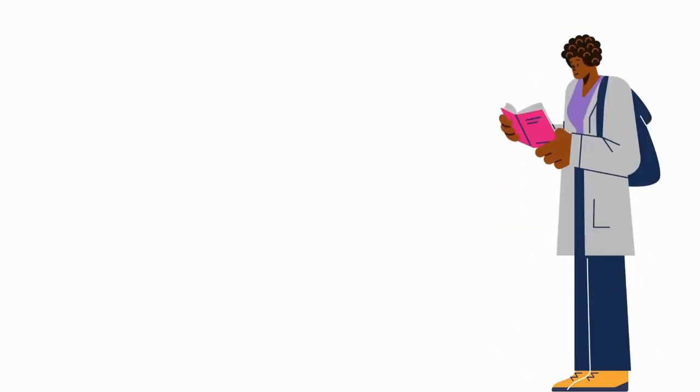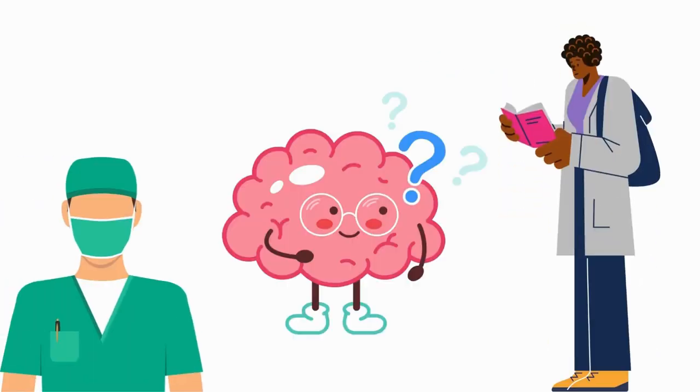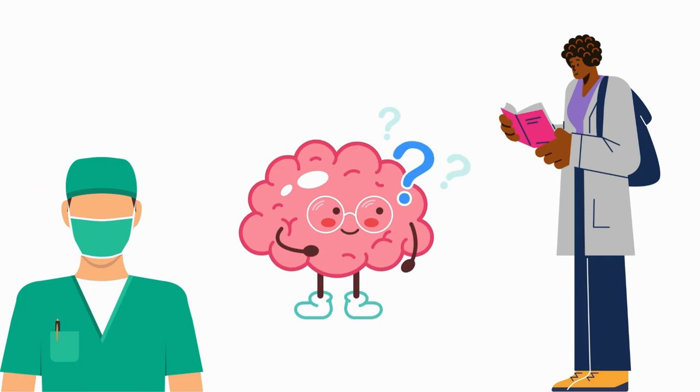Whether you're a veterinary student, a vet tech, or just curious about how this incredible organ works, this video is for you. Let's begin!